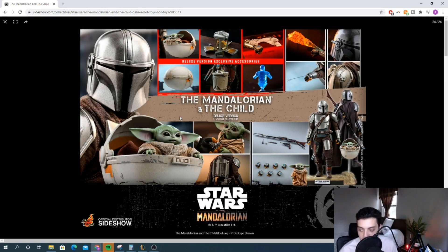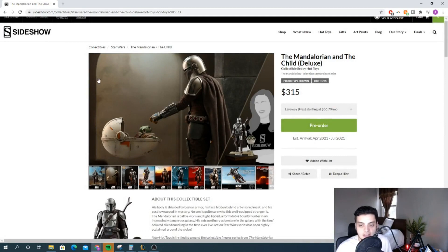Everything that I would have wanted, it came with — the large gun, the small gun, different hands, two Baby Yodas. It even comes with the Beskar carrying thing, which is dope. Flame effects, jetpack, outfit, insignia on the armor. Everything about this figure is just absolutely fantastic.